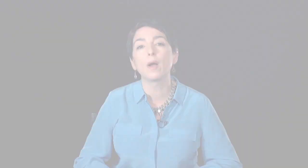Oak Ridge's purpose was to enrich uranium for the first atomic bomb ever used in combat, and massive plants were created in order to do just this. Thousands of people were recruited from all over.